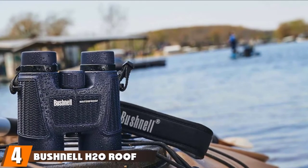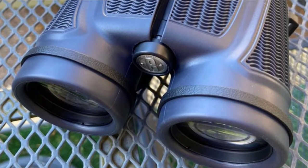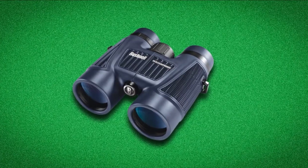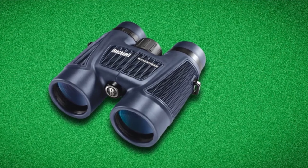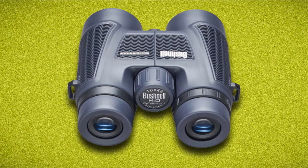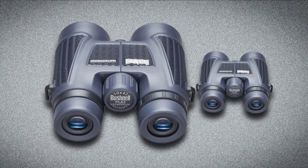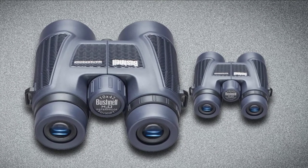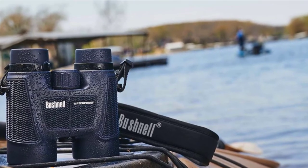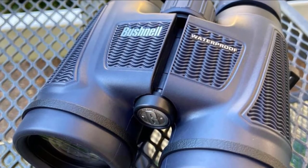Next at number four, we have the Bushnell H2O Roof Prism Binoculars. The Bushnell H2O binoculars are 100% waterproof and O-ring sealed, making them great for water activities at an affordable price. They are well built with excellent finishing. The non-slip rubberized coating gives a good grip and absorbs shock, while the roof prism adds to durability. It is fog-free due to nitrogen purging, so gazing is possible even in light mist. The multi-coated optics and BaK-4 prism give well-contrasted, crisp, bright images with minimal color aberration. Longer eye relief allows use by eyeglass wearers. A large center focus knob makes adjustment easy, and the front and eyepiece caps can be secured to the strap with a small rubber band. Its durability and image quality make it suitable for hikers, birders, whale watchers, and more.